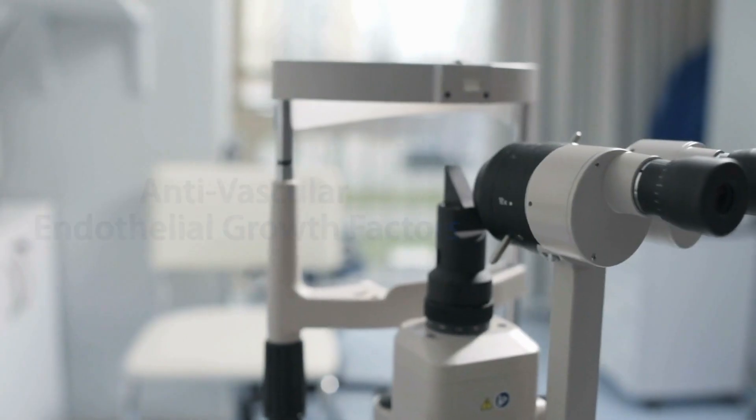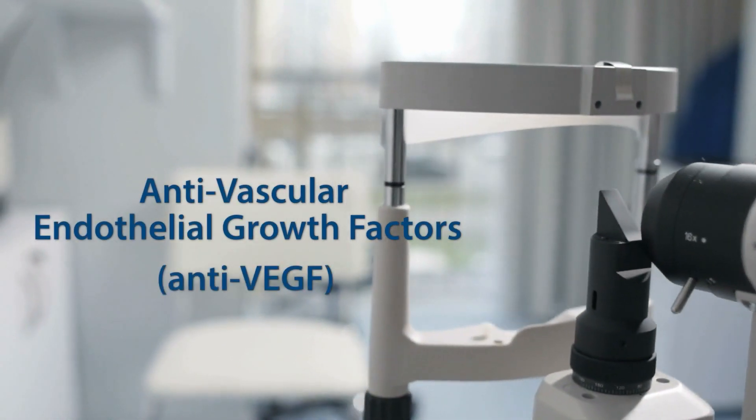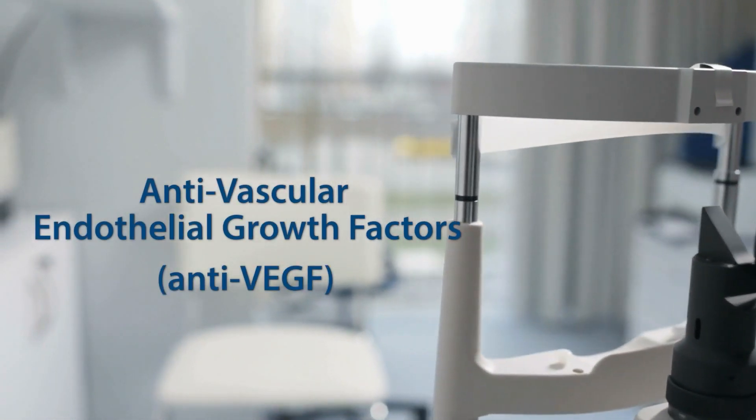There's no treatment to reverse the damage from dry macular degeneration. Wet macular degeneration, however, can be controlled with a group of medications called anti-vascular endothelial growth factors, or anti-VEGF. With anti-VEGF treatments, patients have a chance of keeping the vision they have at the start of treatment and possibly regaining some of the vision that has been lost. Therefore, early detection and presentation to an eye doctor are the key steps in preserving the best vision.